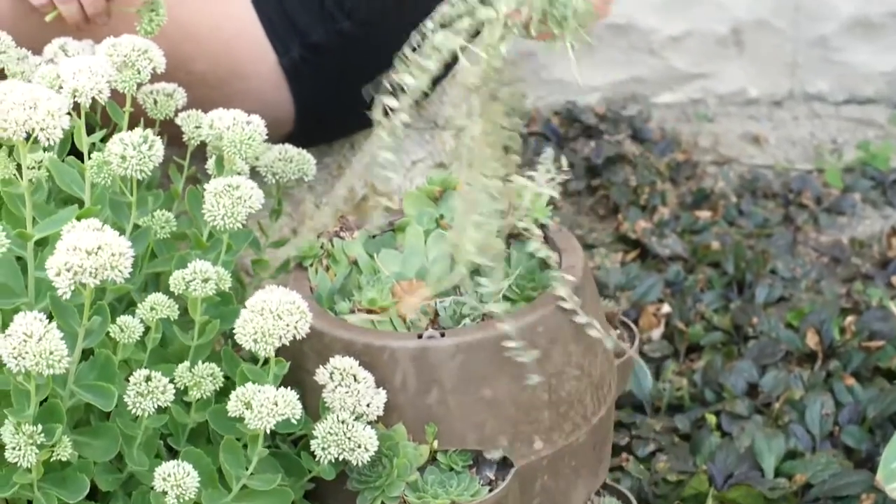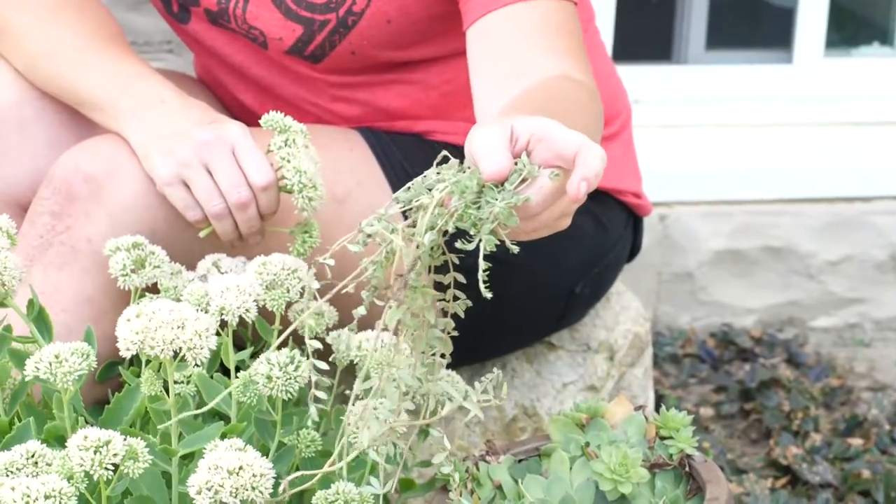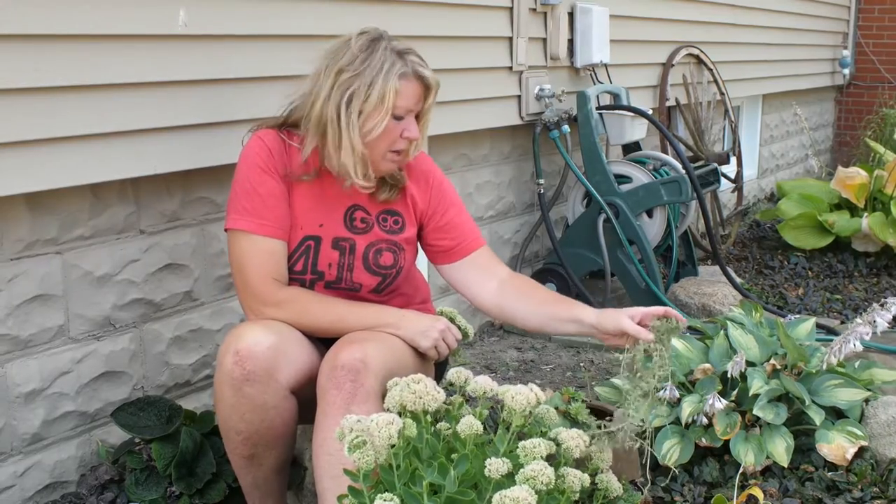You can also find succulents like this — this is also a different kind of sedum. It's a trailing sedum that I like to use as a ground cover in my garden.